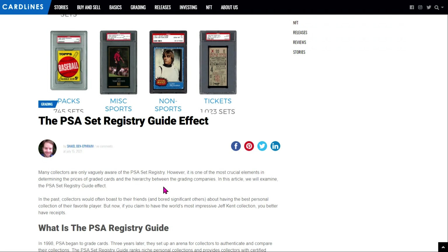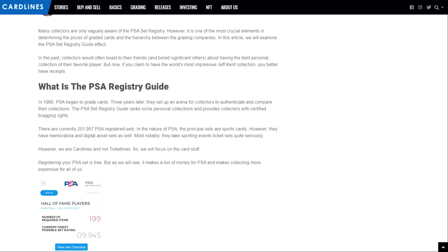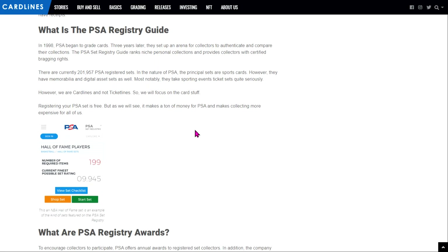It's a really interesting space where PSA has basically allowed collectors to say, hey, here's what I have, here's what I need, and then let people compete against each other. To briefly go over what the set registry is: it's basically a place where you can set up your personal collection and say, here's a roster of everything that I have. You can register your set for free, and PSA will probably make a lot of money because of the factors at play that help drive prices up.